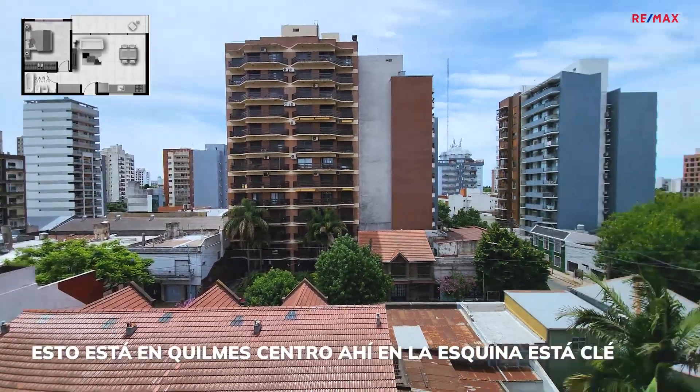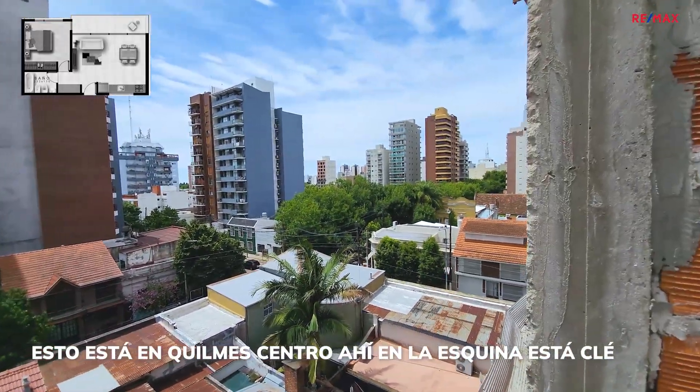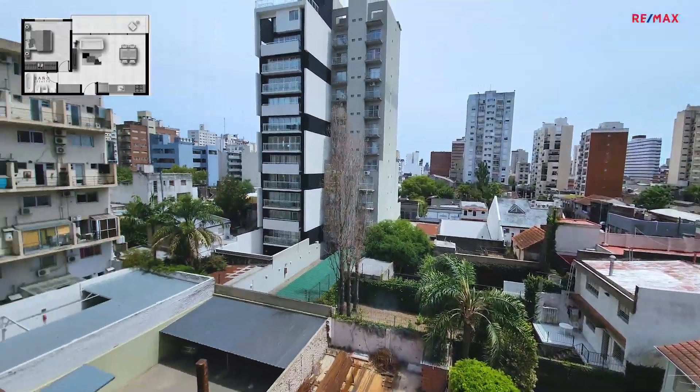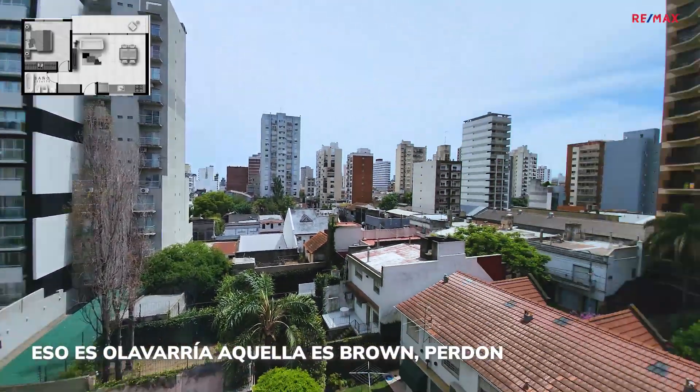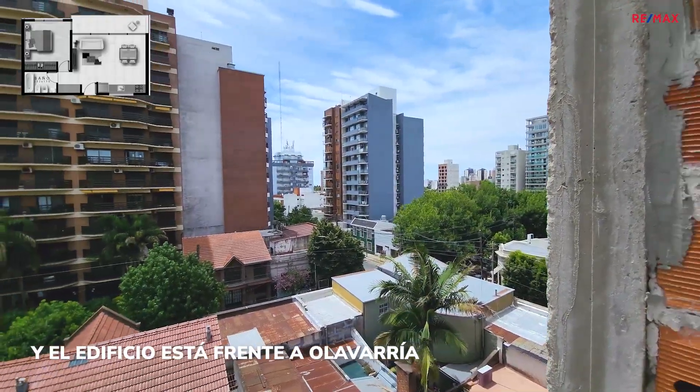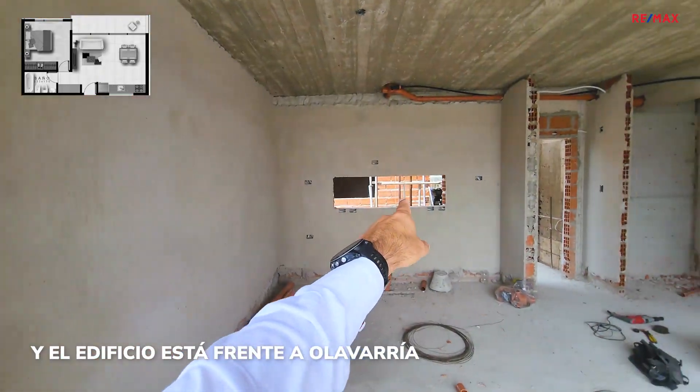Esto está en Quilmes Centro. Ahí en la esquina está Klee, una confitería muy conocida. Esa es La Barría, aquella es Brown. El edificio está frente a Brown.